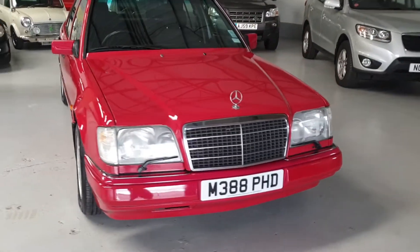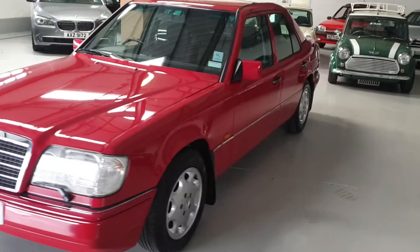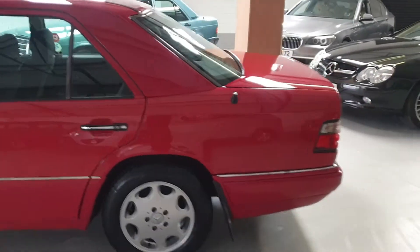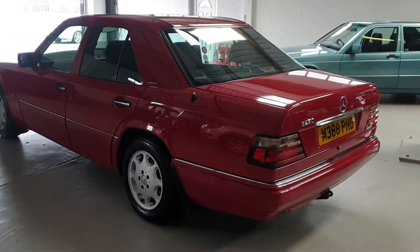Welcome to Classic Mini Me. This is our beautiful 1994 Mercedes-Benz E-Class — the E280 with an automatic gearbox. Classic Mercedes of this calibre are very hard to come by, being low mileage with a fantastic service history, as well as outstanding condition.